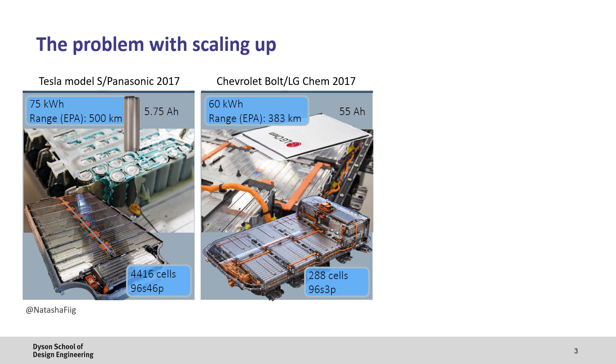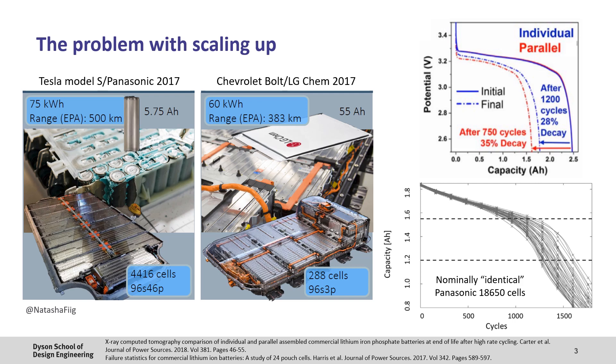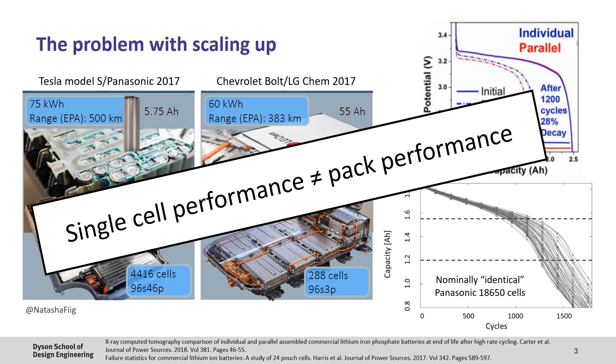As we move forward, there will be a number of different battery pack designs, but it's common to see cells connected in parallel to increase capacity. However, this can cause problems. The plot here highlights this: initially, the performance of an individual cell and a battery pack are the same. However, after 1,200 cycles the single cell has lost 28% of its original capacity, but the battery pack after only 750 cycles has already reduced to 35%. So the question is, what is the source of this additional degradation? A further plot shows that the initial performance of Panasonic 18650 cells is reasonably consistent, but after a few hundred cycles slight differences start to get amplified and remaining capacity starts to deviate significantly. Thus, single cell performance doesn't necessarily translate to pack performance, and we need to understand what drives this accelerated loss.